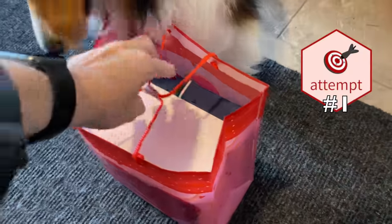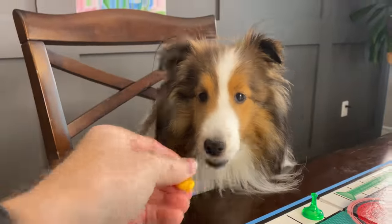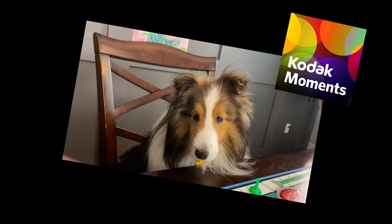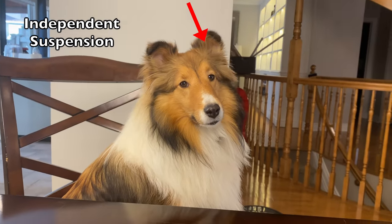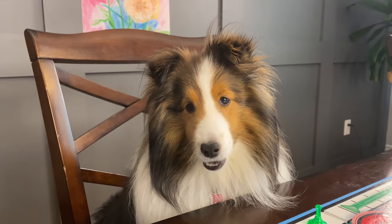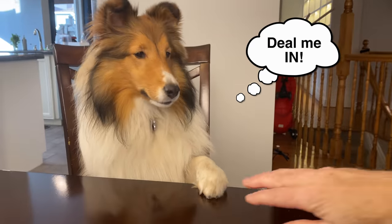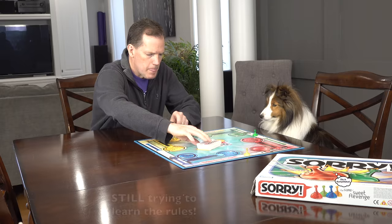Let's try and see. We are training Biscuit to pick up the bag and carry it. Hopefully she can do this one. Take it. All right, we've got another one.